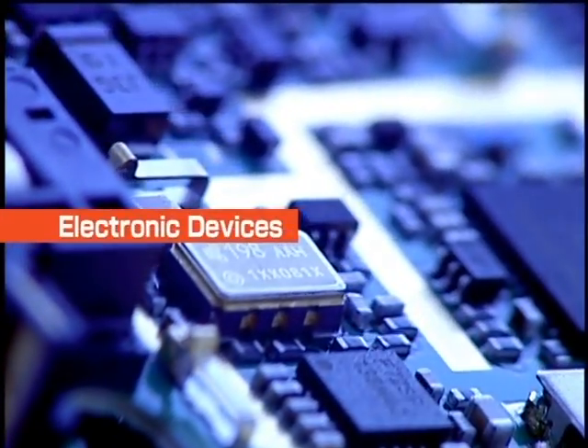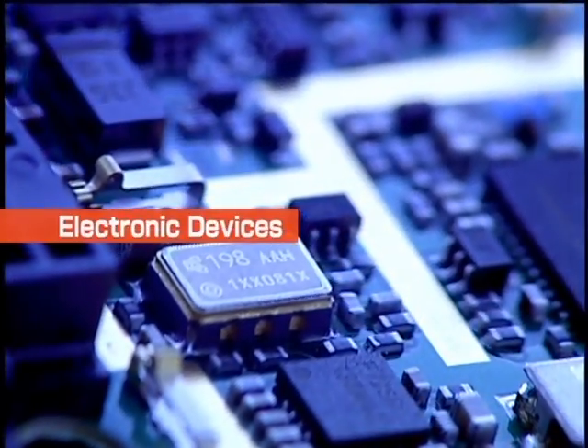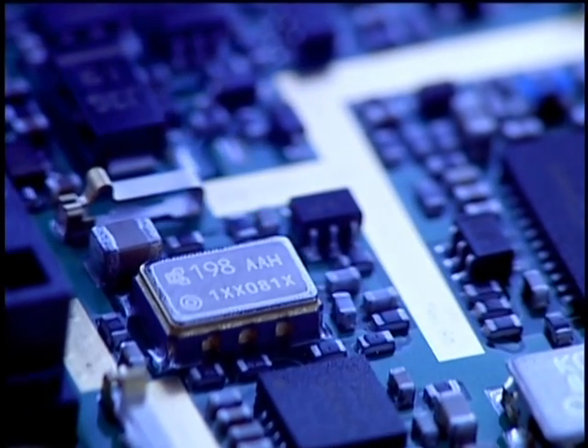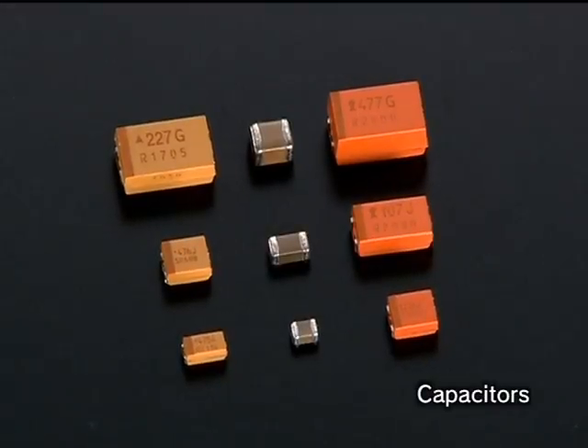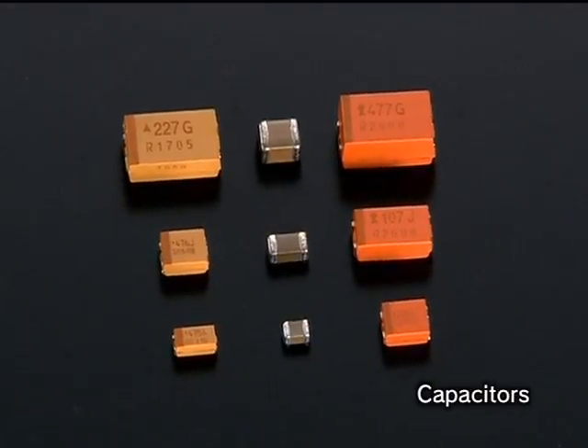Kyocera develops a full range of products that facilitate the development of smaller, lighter, and more sophisticated communication and information devices. Capacitors made of ceramics, tantalum, and other materials.